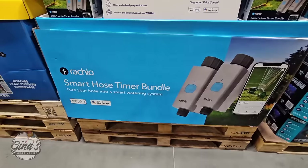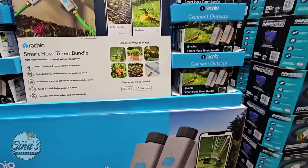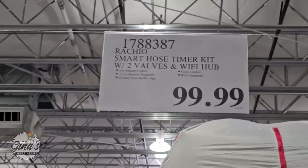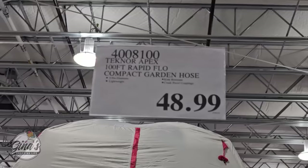Thank you so much for coming along to Costco with me today — I am always so grateful for your support. If you haven't subscribed yet, please consider doing so; it's a small gesture but it helps my channel so much. We're going to continue on with more outdoor deals. We have that smart hose for $100, and the Rapid Flow — 100 feet, very lightweight — for $49.